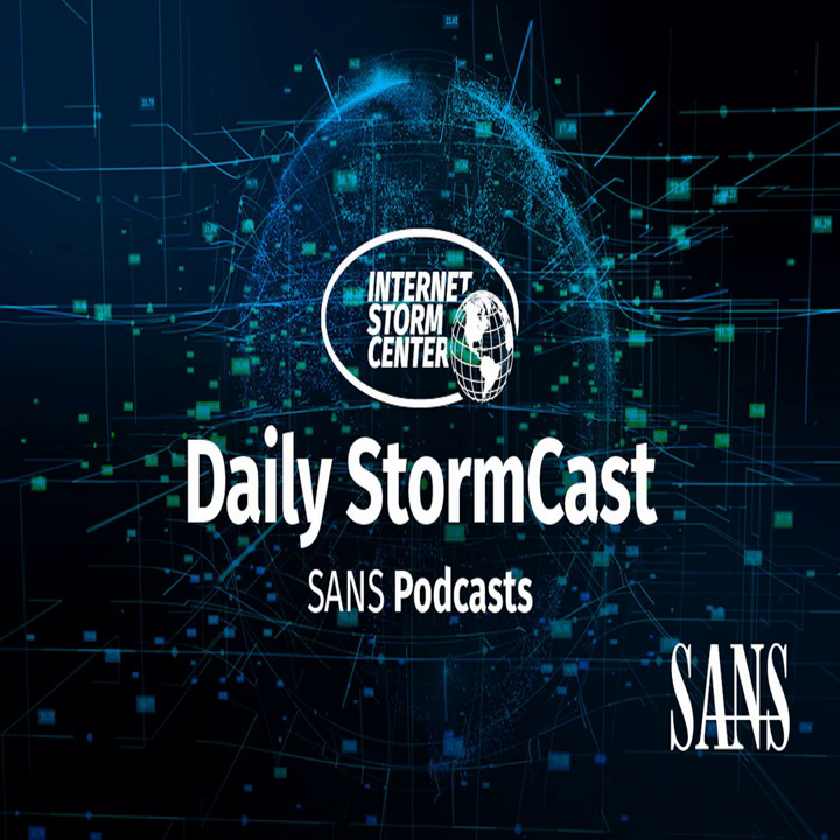Hello and welcome to the Friday, January 20th, 2023 edition of the SANS Internet Stormcast. My name is Johannes Ulrich and today I'm recording from Jacksonville, Florida.